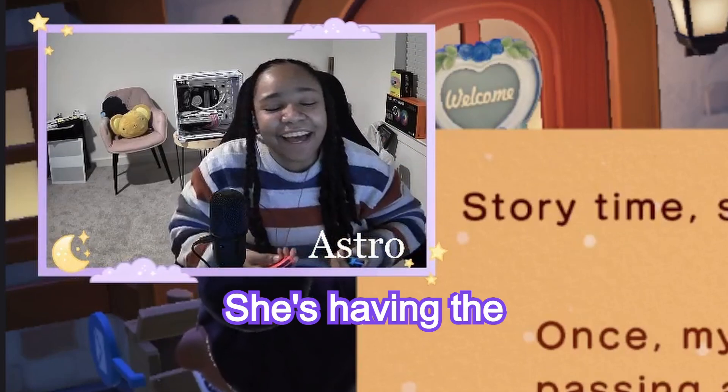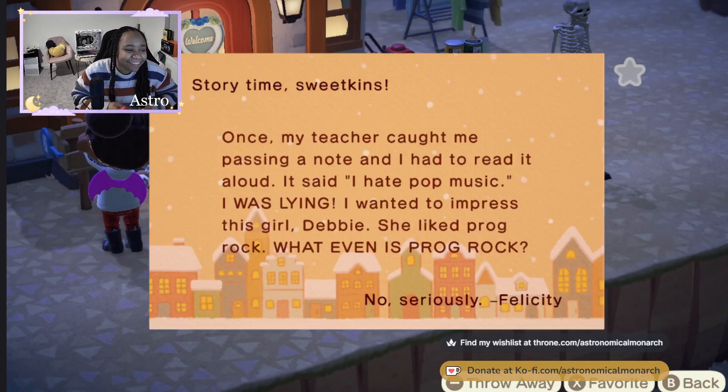She's having the gay panic. She's so adorable. I gotta say hello to her for the rest of the year while I'm doing this.